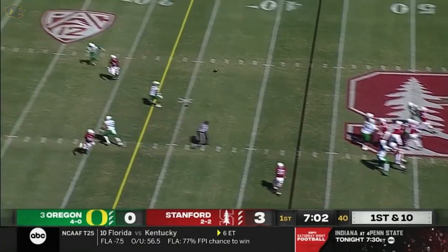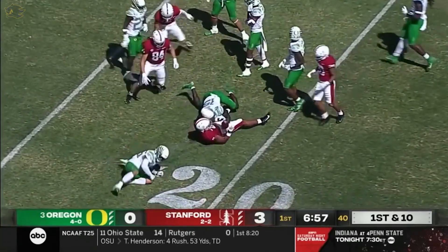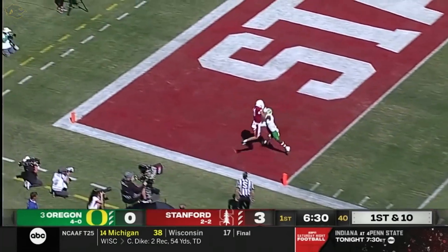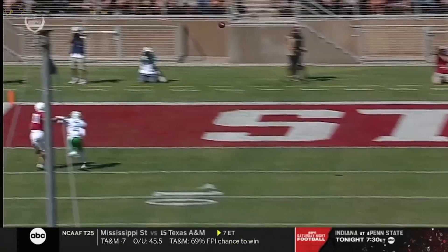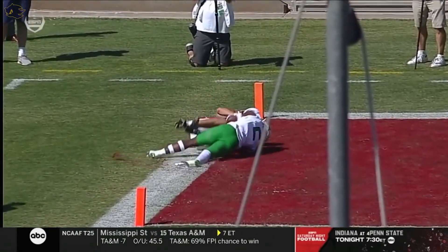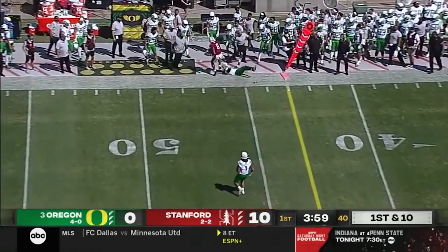Stanford starts in Oregon territory. McKee rifles one in there and it's complete inside the 20-yard line. And he's going to throw here toward the corner — it is caught. By Tanner McKee — play fake, McKee throws, and it's caught.